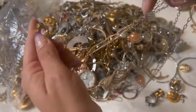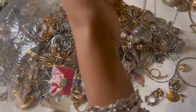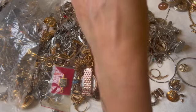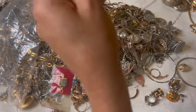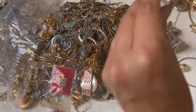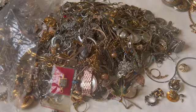This earring is pretty. Oh, come on. This — I like this one; it is pretty.